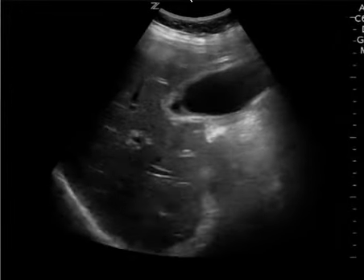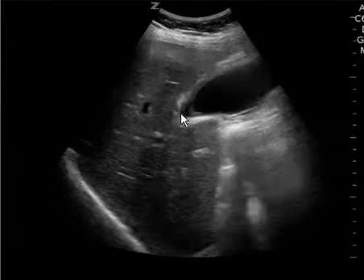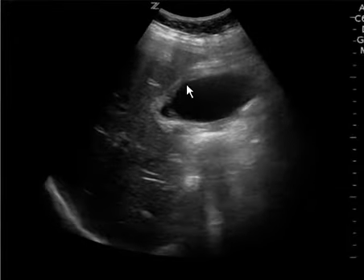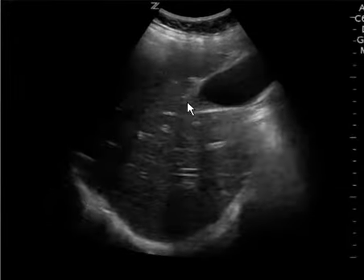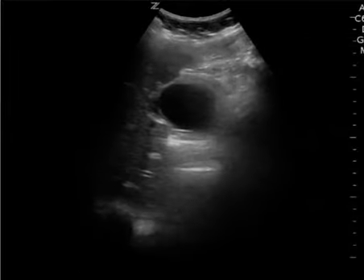This is a gallbladder ultrasound. The reason I wanted to illustrate this video is to show that there is pericholecystic fluid that you can see on your ultrasound. You can see this well-defined wall right here and then this little pocket of fluid right there. I think you see it better on the parasternal short.